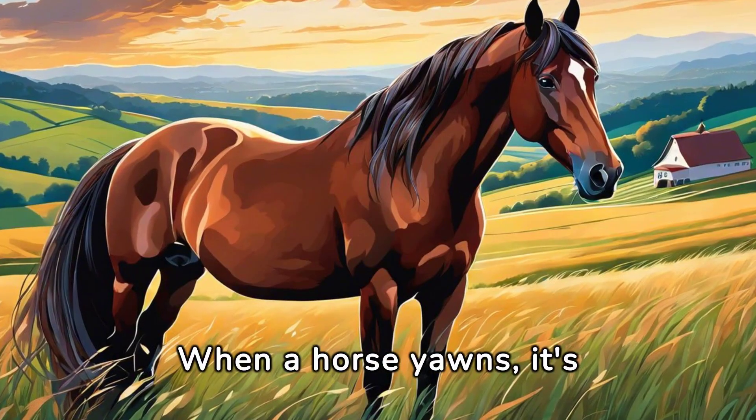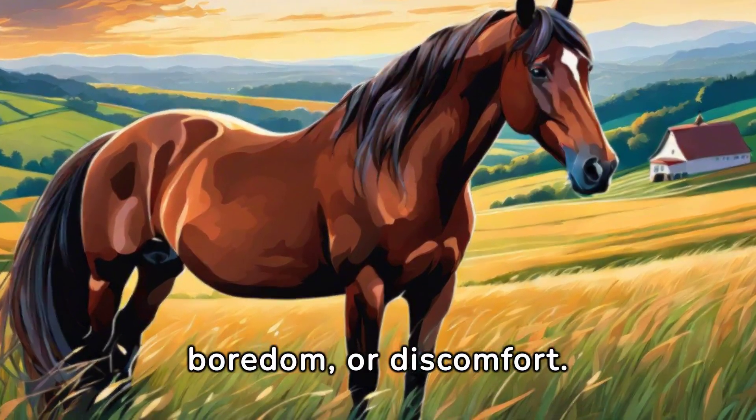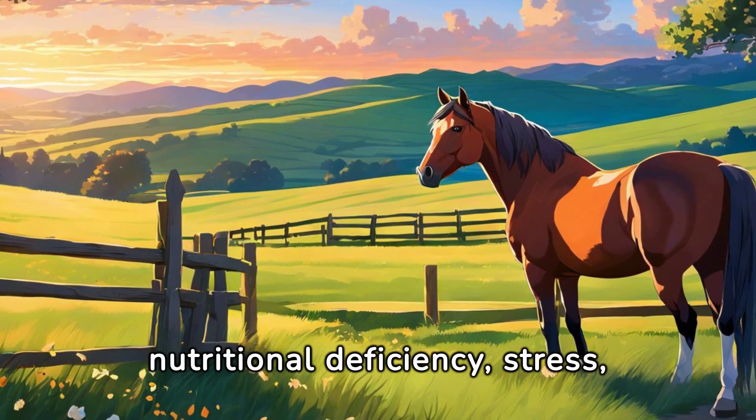When a horse yawns, it's not necessarily tired. Yawning in horses can indicate stress, boredom, or discomfort. Does your horse frequently chew on non-food items? This could be a sign of nutritional deficiency, stress, or boredom.